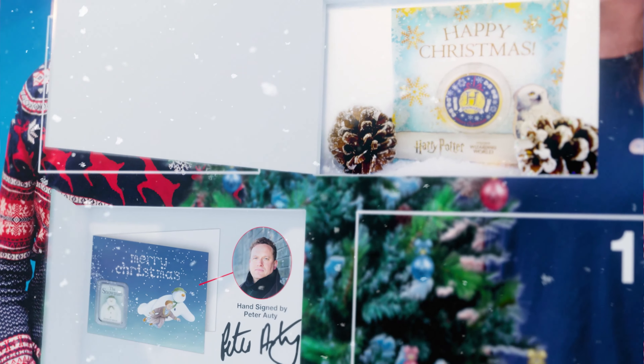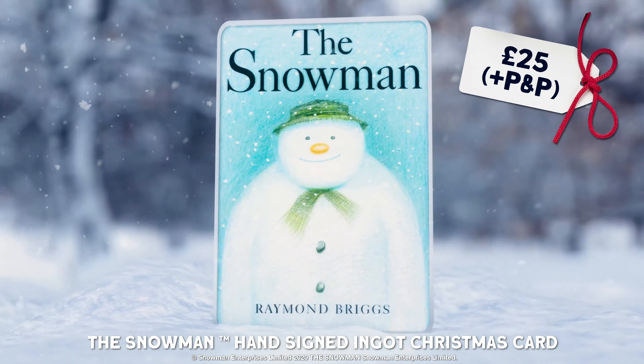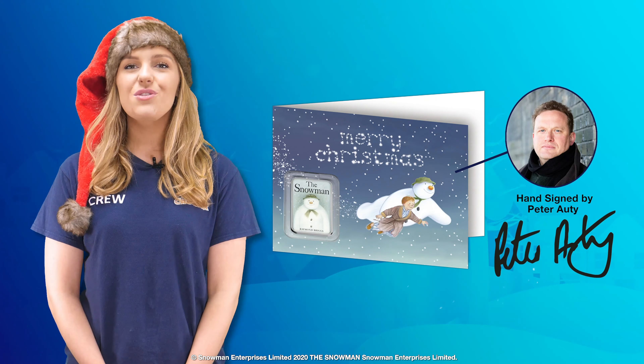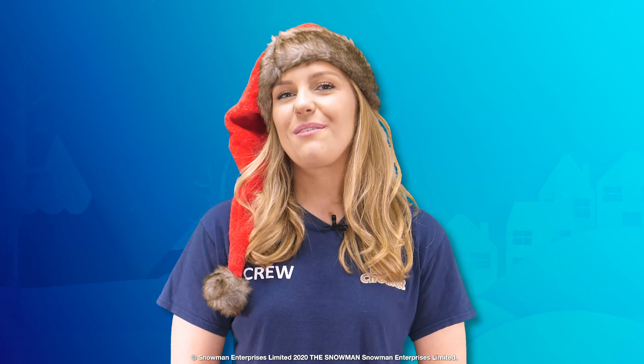In at number four, it was only a matter of time before we mentioned the Snowman. For only £25, you can own this limited edition Snowman ingot, which comes presented on this adorable Christmas card that's been hand-signed by the legendary Peter Orte, who sang Walking in the Air. The inside has been left blank, so you can write a little message to a loved one this Christmas, or just a message to yourself, as there's never been a better time to treat yourself.